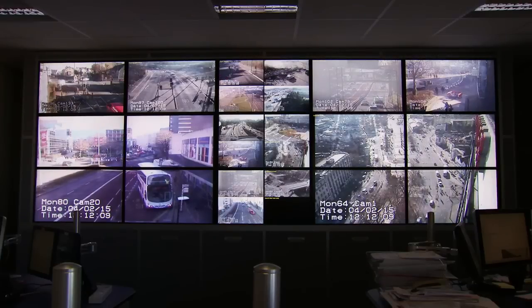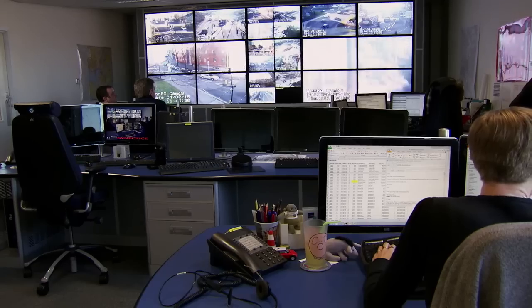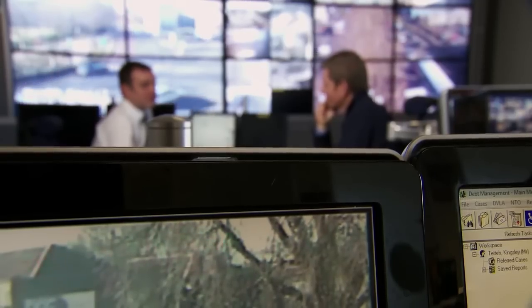At the city's traffic control centre, they try to keep things moving, with cameras monitoring every major junction. Not much happens without it being seen here. The idea of the system is to smooth the flow as much as possible, to keep your journey flowing. It's based around essentially reducing pollution, because there's less pollution when you are flowing smoothly than when you're stopping and starting.